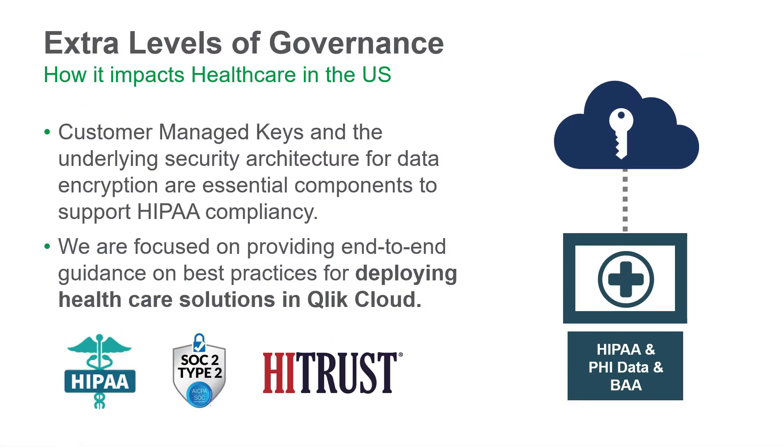These additional levels of governance enable Qlik Cloud to now host personal health information inside of tenants and allow Qlik to enter into a business associate agreement with customers.